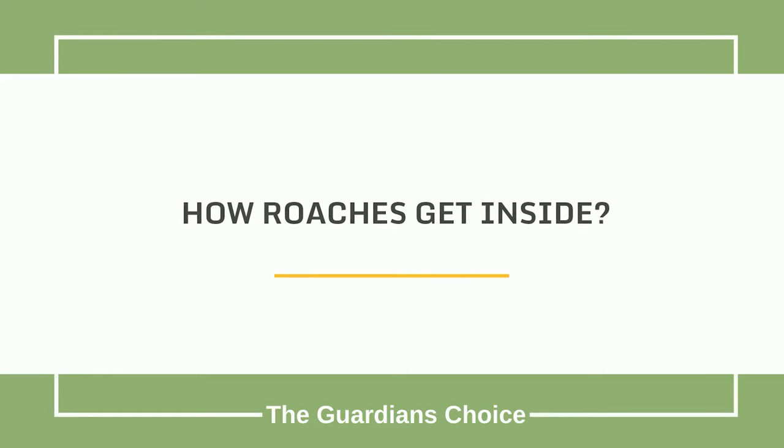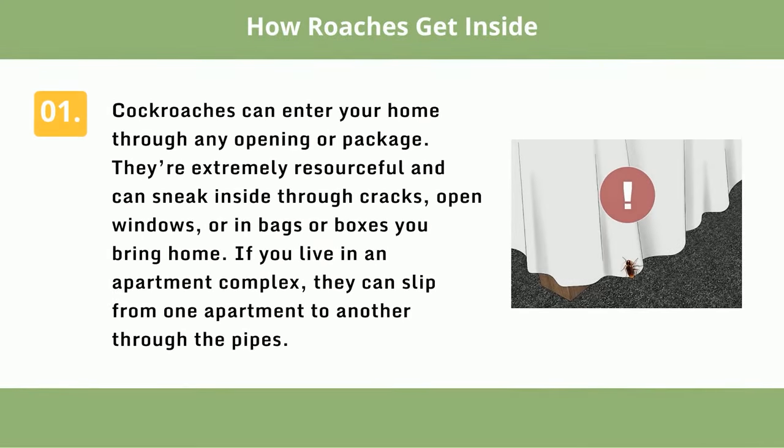How roaches get inside: Cockroaches can enter your home through any opening or package. They're extremely resourceful and can sneak inside through cracks, open windows, or in bags or boxes you bring home. If you live in an apartment complex, they can slip from one apartment to another through the pipes.